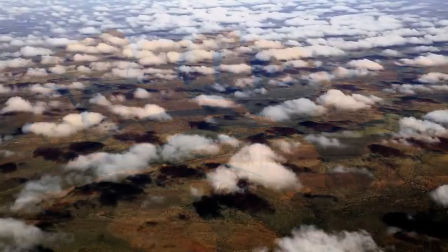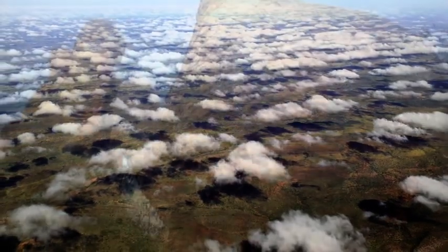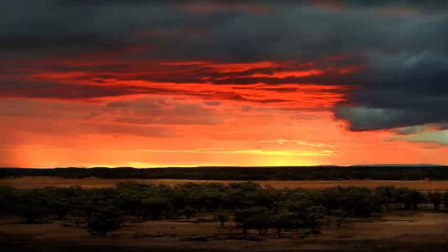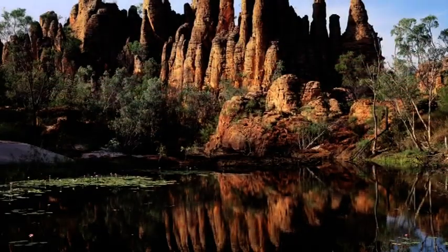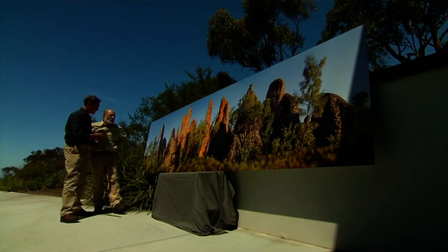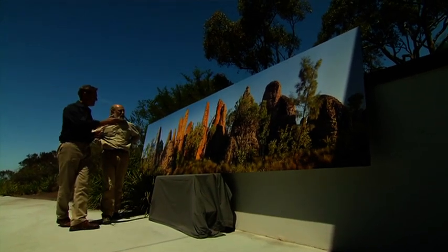Many of his landscapes have never been photographed before, and Richard enhances these by having them enlarged. He's displayed them in a series of exhibitions around Australia and has now published them in a new book, Remote and Wild.